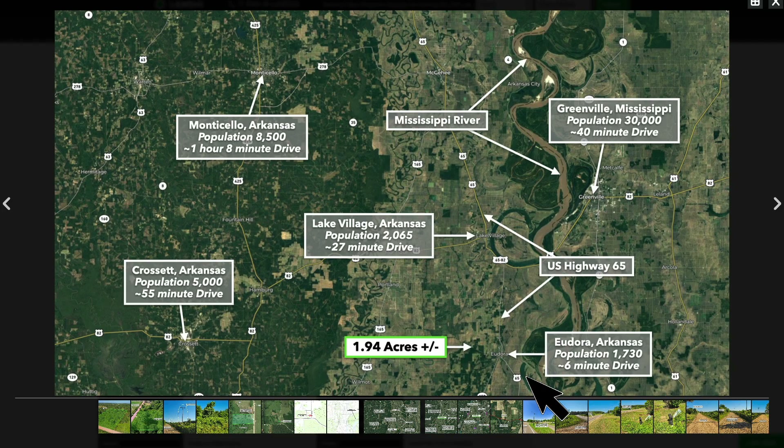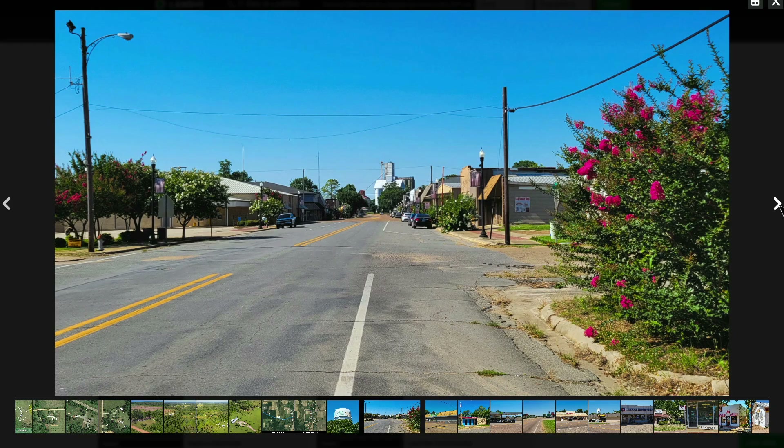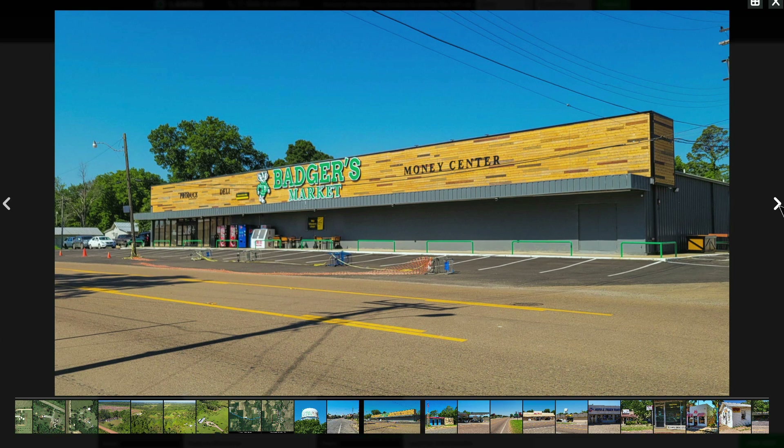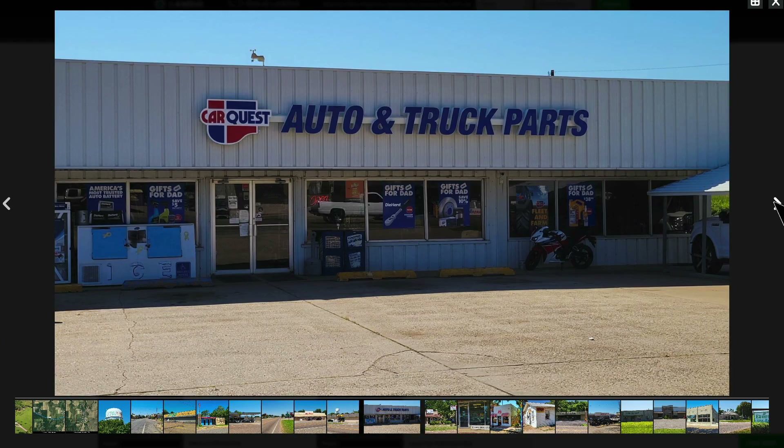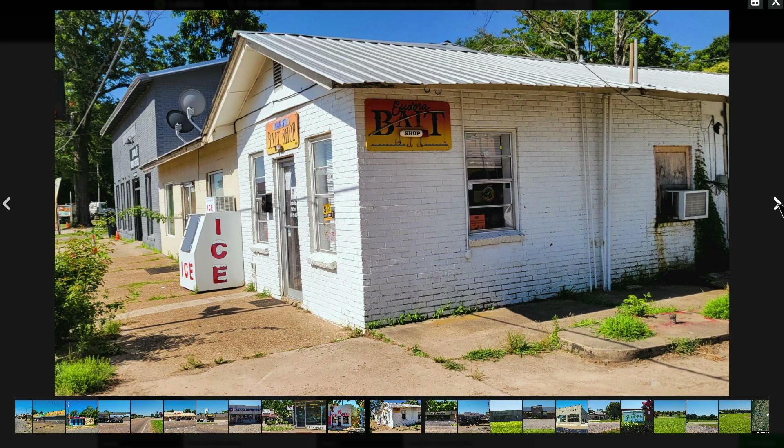You're only about six minutes from Eudora, Arkansas, population around 1,700. There you'll find food, fuel, and supplies. Greenville, Mississippi, with a population around 30,000, is only about a 40-minute drive from the property. Here's some photos of Eudora — there's Badger's Market grocery store, post office, fuel, Family Dollar, Dollar General, auto parts store, and other small businesses.